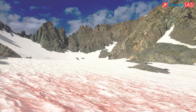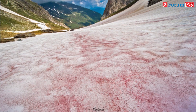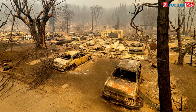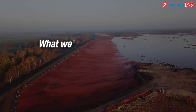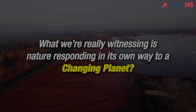Pink glow on glaciers and snowfields, known as watermelon snow, is a signal of warning. Even tiny, microscopic organisms can influence how ice melts in a warming world. As climate change intensifies, understanding these algal blooms becomes essential. Because when the glaciers turn pink, what we are really witnessing is nature responding in its own way to a changing planet.